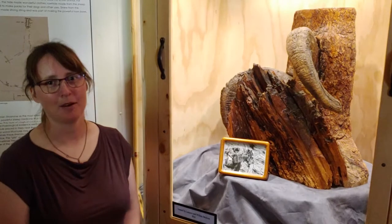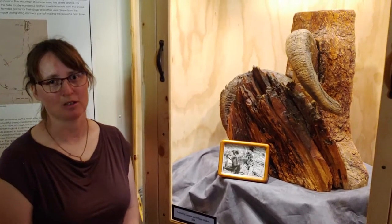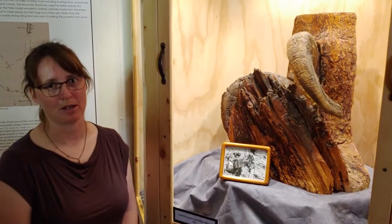Hello from the Dubois Museum. Today we are talking about the Sheep Eater Indians, or the Mountain Shoshone, which lived in the mountains around Dubois.